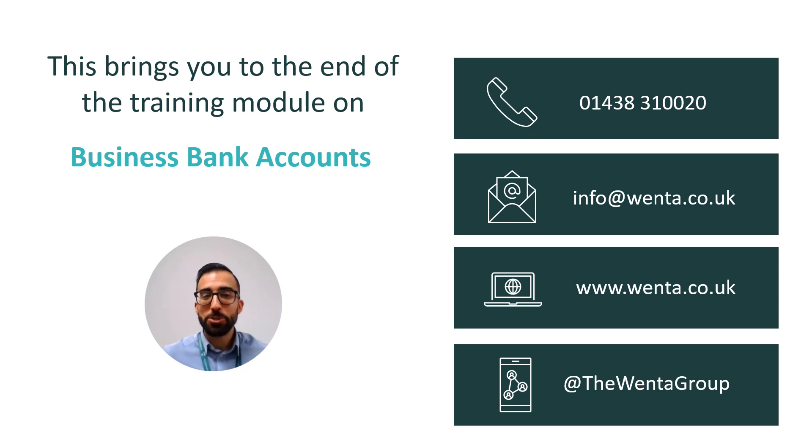We have reached the end of the training module on business bank accounts. If you wanted to discuss this further or require any other business advice, please get in touch and we will be able to help you. All the very best on your learning journey and we look forward to seeing you soon.